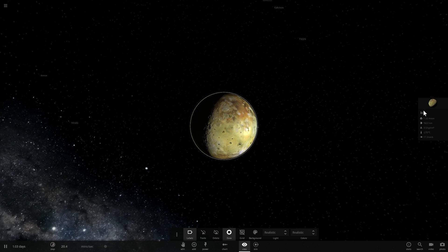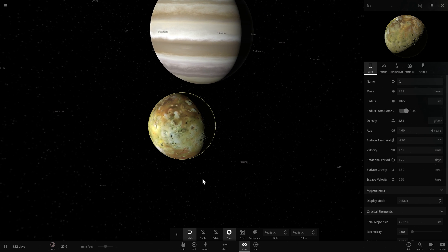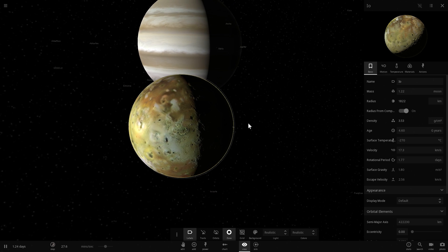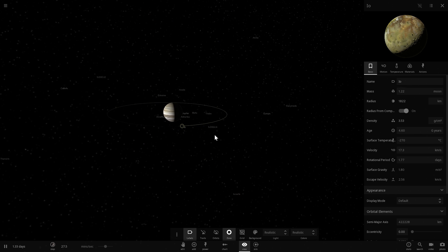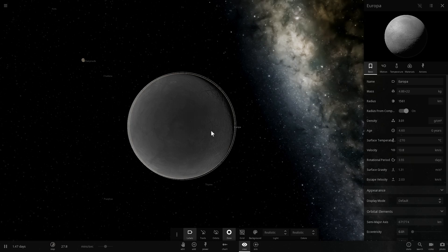Io is the closest moon and as you can see it is also tidally locked to Jupiter. It's always the same side of Io that's facing away from Jupiter - look at this spot right here, you'll notice it's always facing away. Every single moon of Jupiter has that property. If I go to Europa, it will have the same thing - it's always the same spot facing Jupiter.